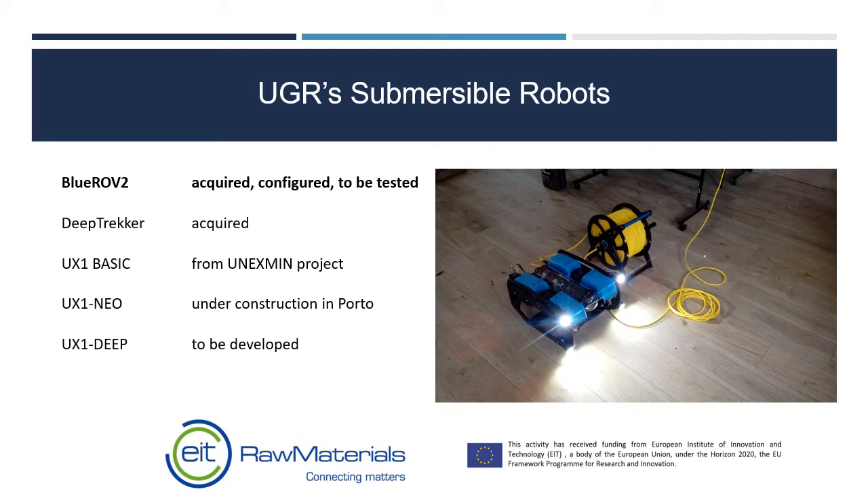The BlueROV2 is an inexpensive basic submersible that includes a video camera and generates data using the standard robot operating system. The principal uses we see for this are in training operators and programmers, and also in preliminary visual inspection of sites.